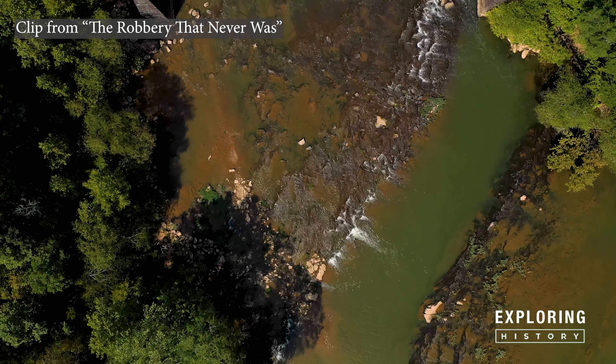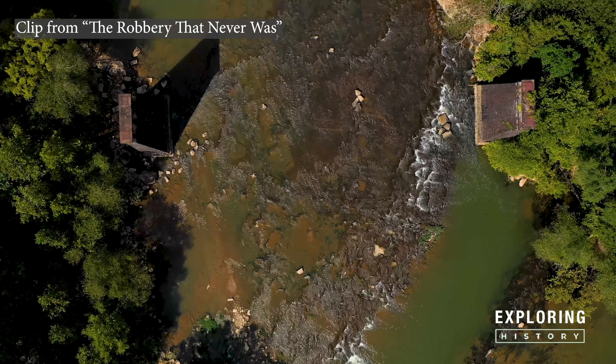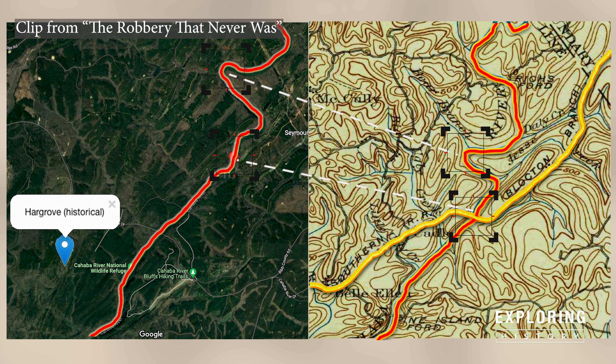After comparing the pylons with the photos of the accident, the evidence around it, and overlaying old maps with the L&N railroad tracks and the location of the town of Hargrove, I am convinced that this is the location where the accident happened.